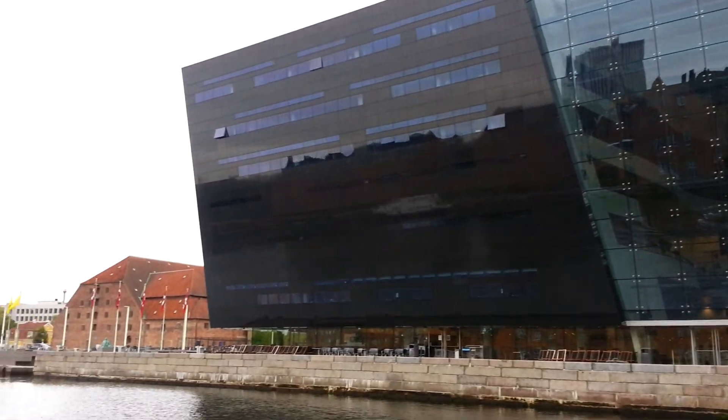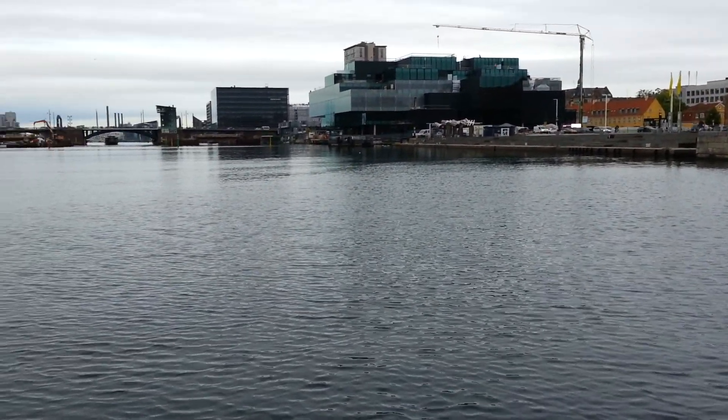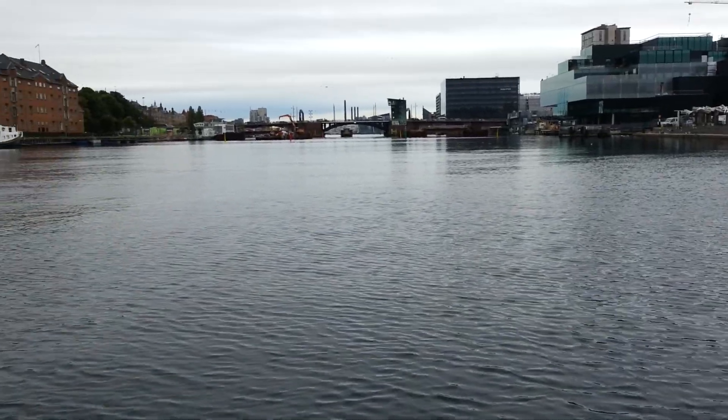The black granite is imported from Zimbabwe to be the blackest of the black, so that it reflects the water even better. In there you will find a concert hall.